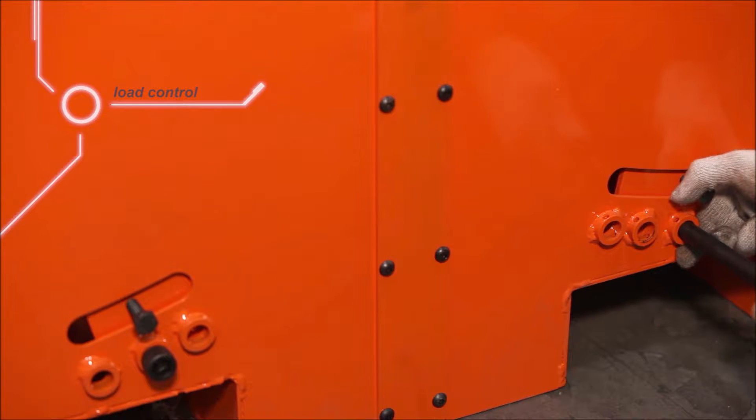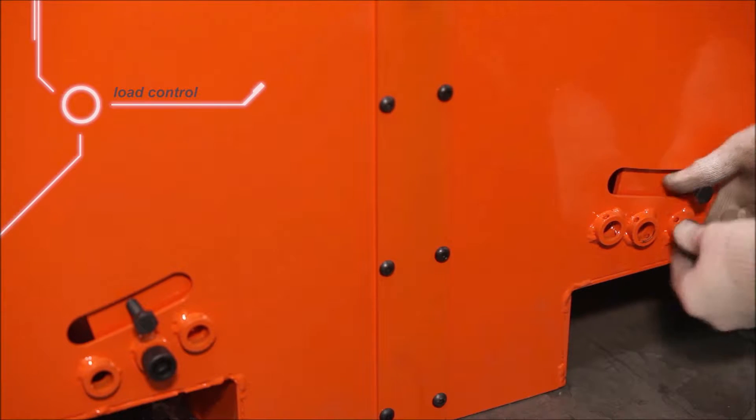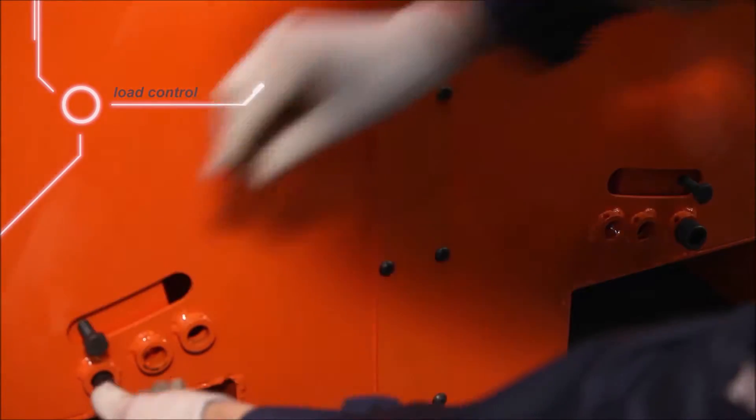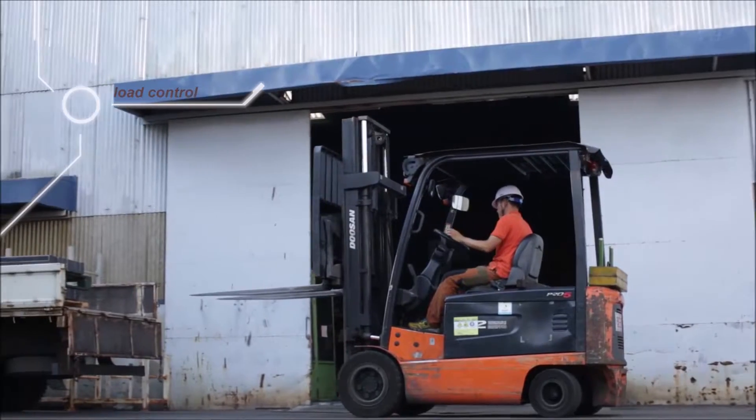Any product does not matter. It is designed to be compatible with products from light to heavy by utilizing the three-phase load control function.